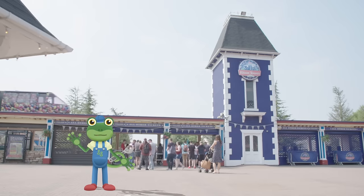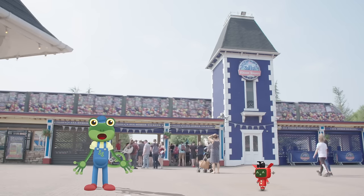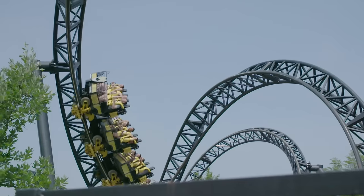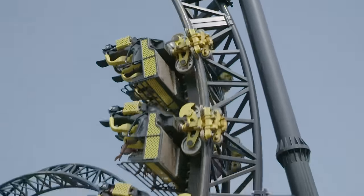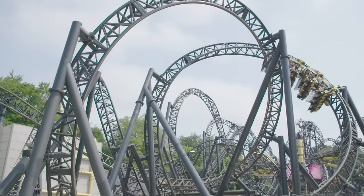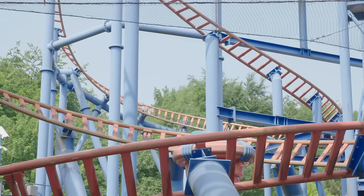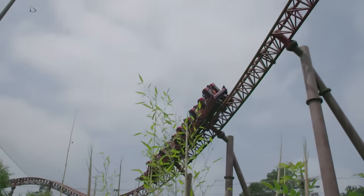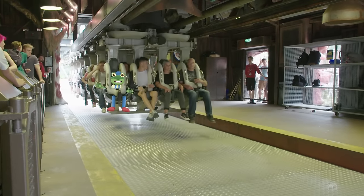I'm here at Alton Towers Resort to learn all about how roller coasters work. Roller coasters are designed for one thing — fun! No two are the same: they can do loops, twists, spins, and can go really, really fast. But how do these amazing roller coasters work? Let's take a closer look.